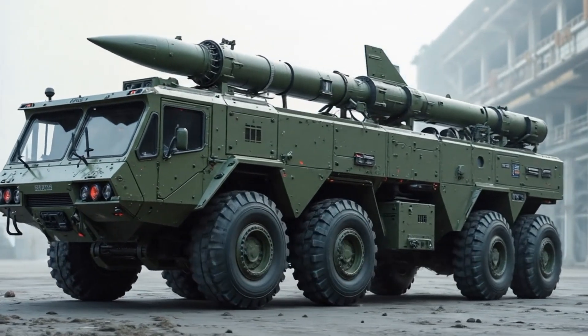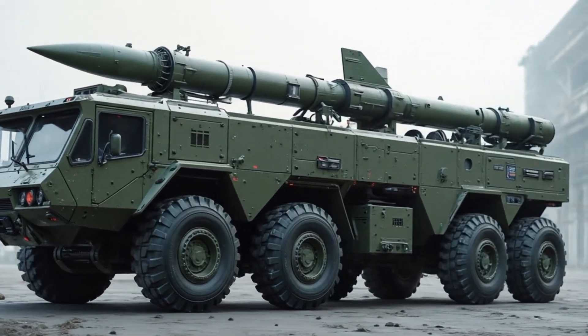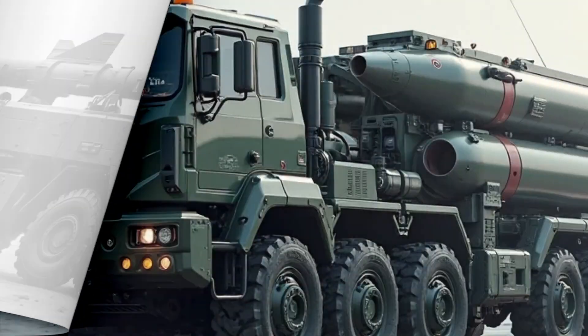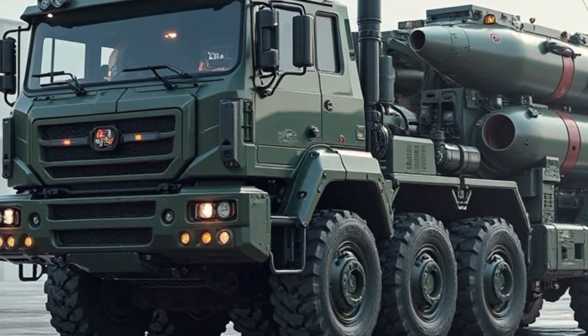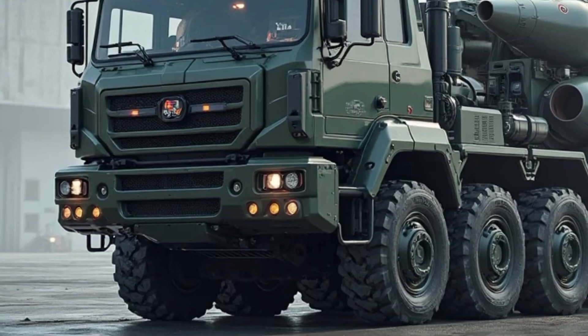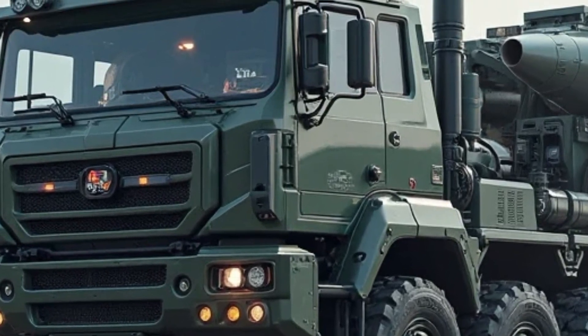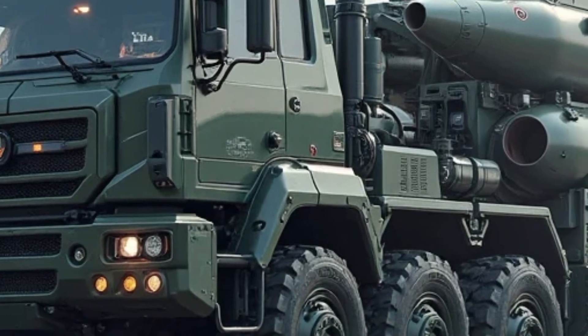Welcome back to Car Rides, the destination where power meets precision and we break down the latest in advanced automotive and military technology. Today, we're diving deep into the all-new KSS Missile Truck 2026 edition with a staggering 3,000 kilometers range, built for next-generation warfare and long-range defense capabilities.